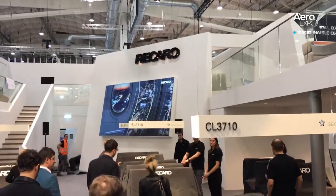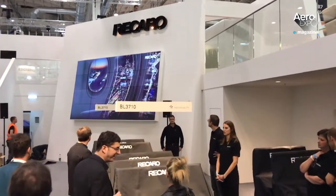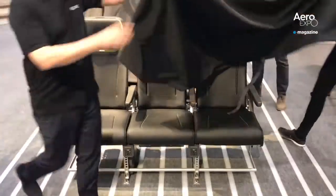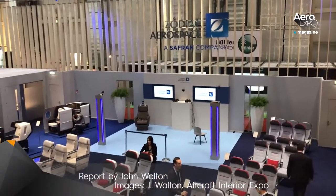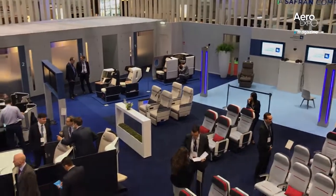Recaro, originator of early slimlines like the BL3520 that Lufthansa currently uses for its short-haul Europe flights, also unveiled its new premium short-haul product, the equally snappily-monikered BL3710. For once, this new generation of slimlines is good news for both airlines and passengers.